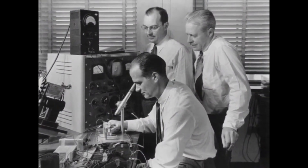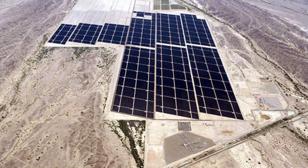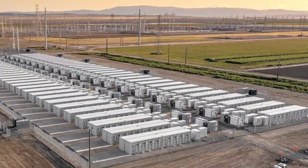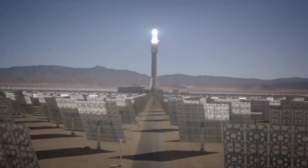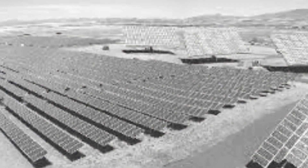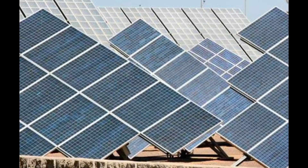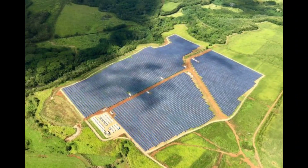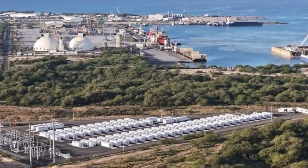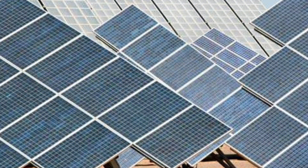1982 marks the development of the first utility-scale solar farm, beginning to supply electricity to the grid in Hesperia, California. It has a capacity of 1 megawatt — enough to power 300 to 400 homes. In 1994, scientists at the National Renewable Energy Lab developed the first solar cell to exceed 30% efficiency. In 2012, the La Ola solar farm in Hawaii becomes the first utility-grade installation to include a battery storage system, helping mitigate the variability of the farm's output.